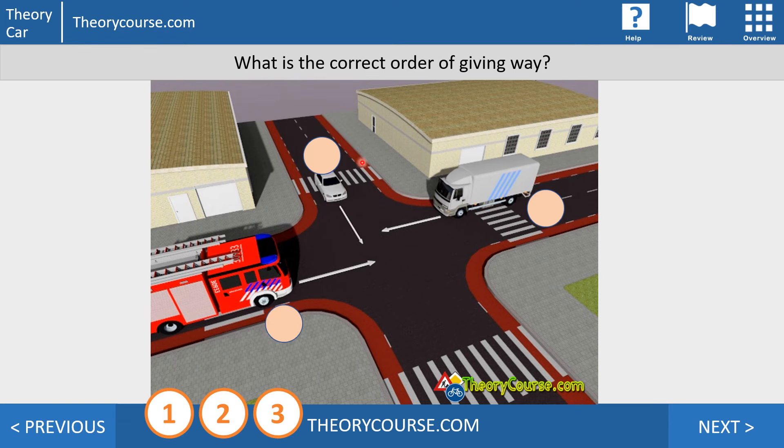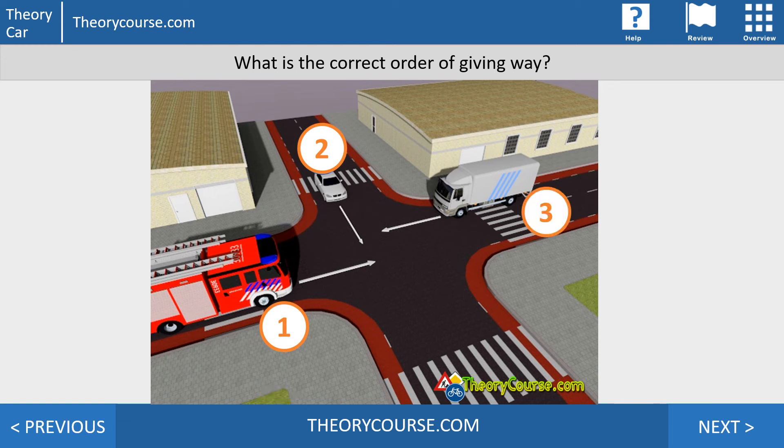In this next example, the white car is not turning left but going straight ahead. The fire truck is still number one, the white car is number two, and the lorry is number three — because the lorry must give way to the car approaching from the right, regardless of which direction the white car is going.